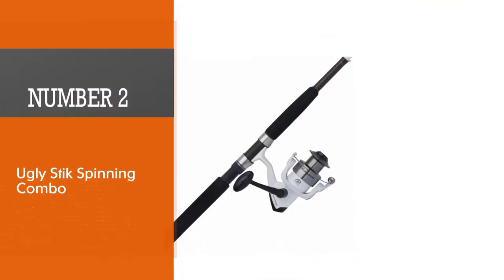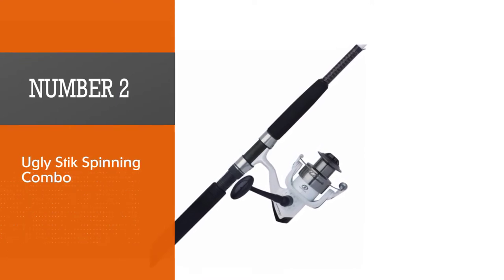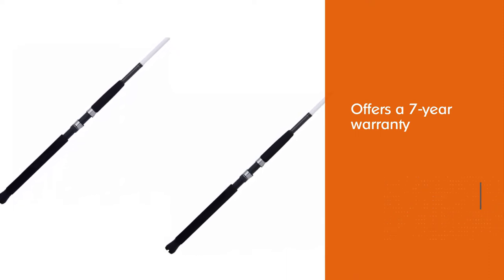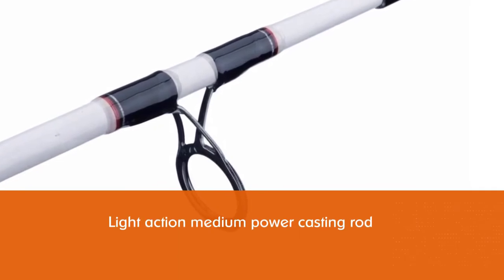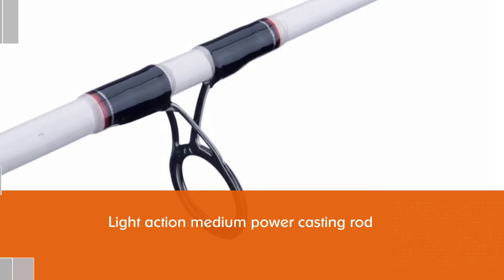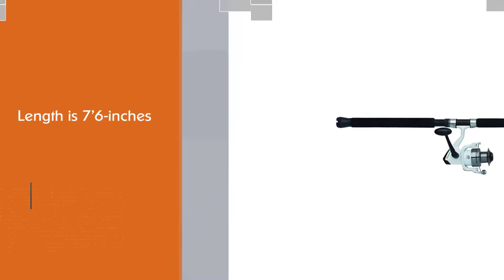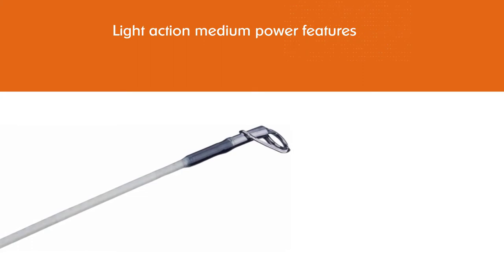Number two: the Ugly Stick spinning combo. The most attractive part of this model is that the manufacturer offers a seven-year warranty for the rod — great insurance. It is a light action, medium power casting rod with a length of 76 inches. The light action and medium power features make this rod suitable for hunting all kinds of small and some medium-sized fish species.